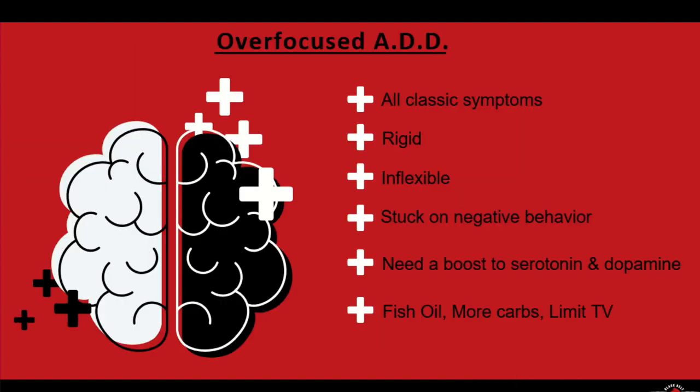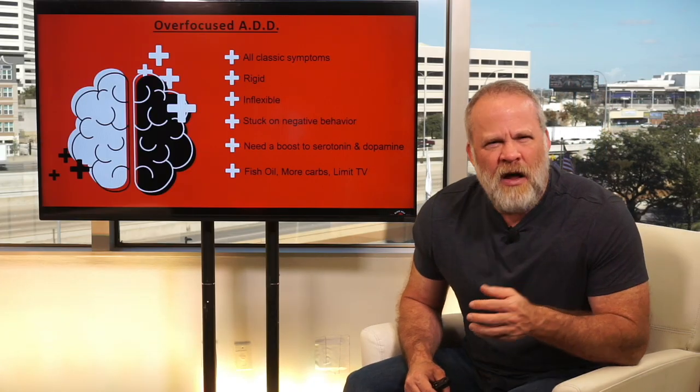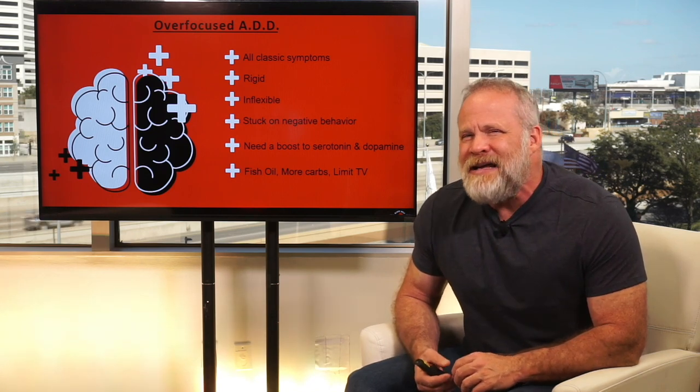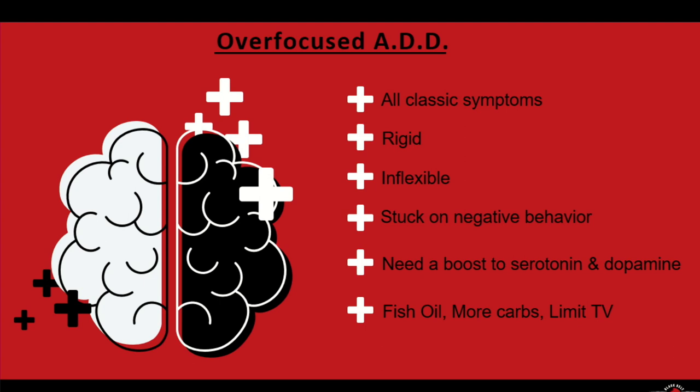The next type is over focused ADD. Over focused ADD has all the classic symptoms of ADD, but this person is more rigid and inflexible. They get stuck on negative behaviors. For someone with this type you really need to boost their serotonin and dopamine. You can boost serotonin with tryptophan supplements, GABA supplements, 5-HTP supplements, and fish oil. More carbs and limiting TV. The more you can get out of the house and exercise, limit TV and video games — almost all types of ADD benefit from that.